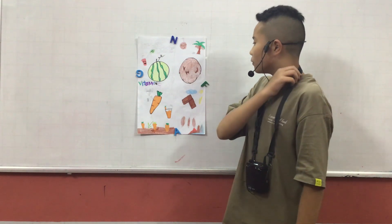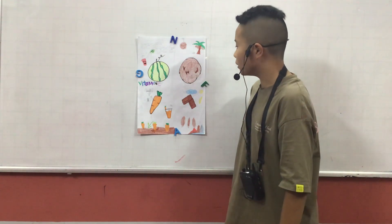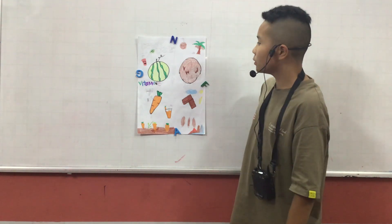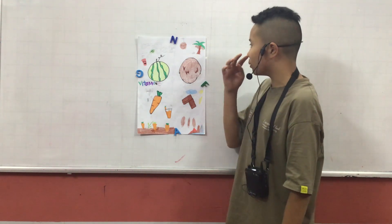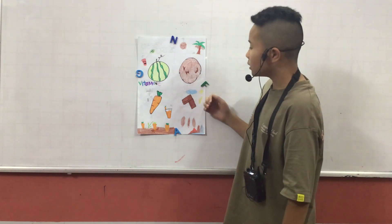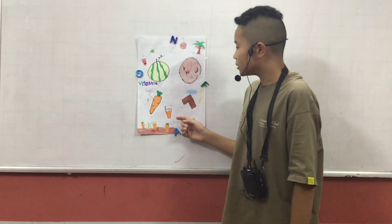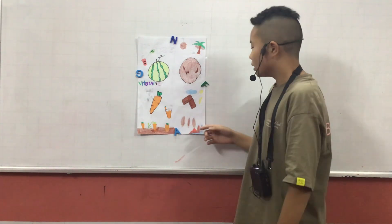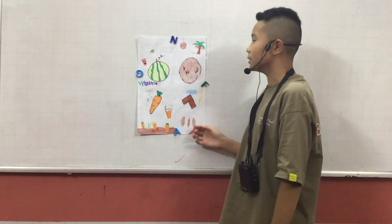I have four different food diagrams. First, I will tell you about watermelon. Second, I will tell you about coconut. Third, I will tell you about carrots. And last, I will tell you about cocoa beans.